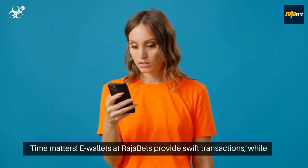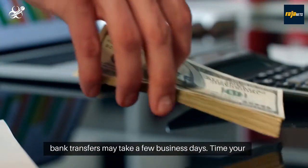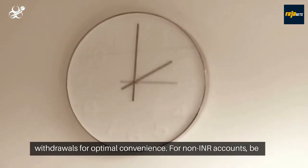Time matters. E-wallets at Rajabets provide swift transactions, while bank transfers may take a few business days. Time your withdrawals for optimal convenience.